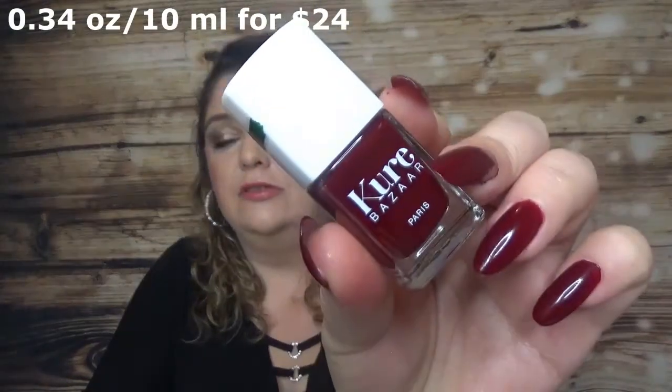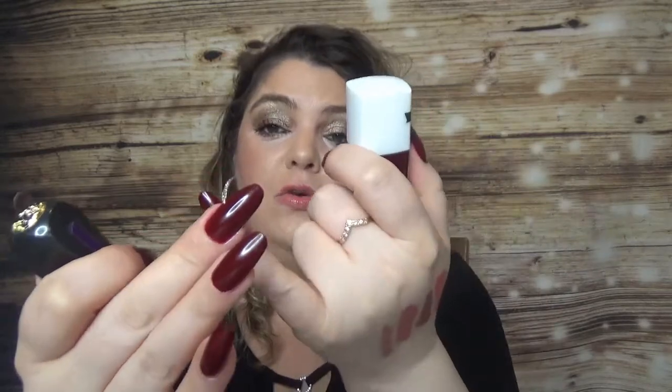Then we have the Fortnum & Mason advent calendar, which came with another nail polish called Cure Bazaar. I'm wearing this one on this hand and the Oribe on the other — you can see there's one shade difference, this one being slightly darker. The formula is great for this one too — no top coat and they're pretty shiny. I enjoyed this color and formula. These are quite expensive — this one was $24 and the Oribe was $48, but the formula is nice.